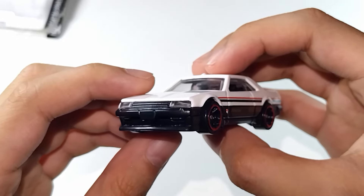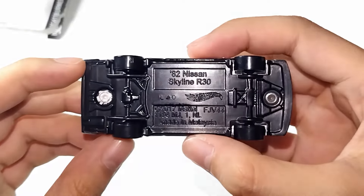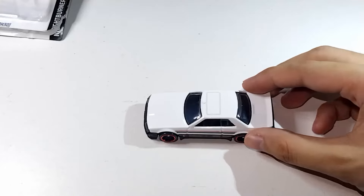I like that it has clear plastic headlights instead of solid, cast headlights. It's a good alternative to a non-printed front.